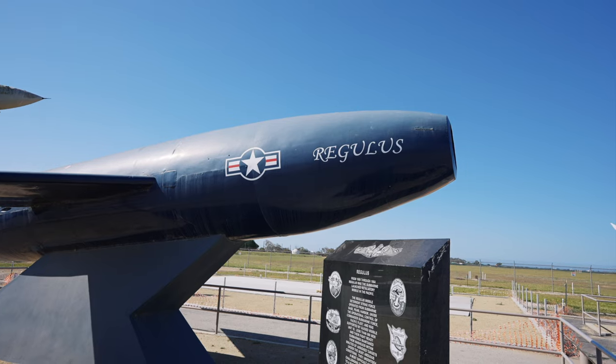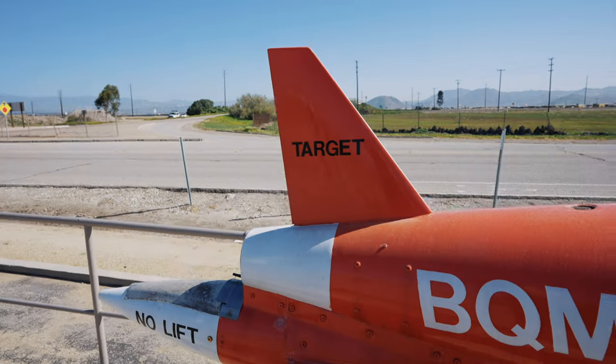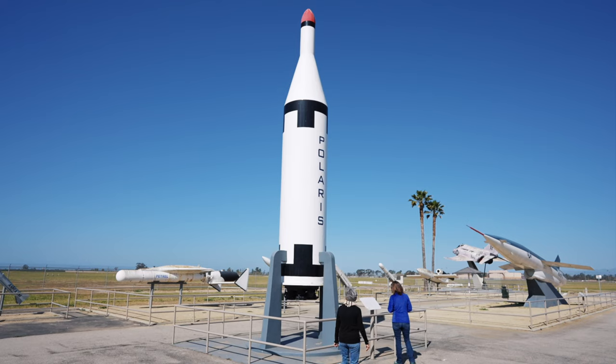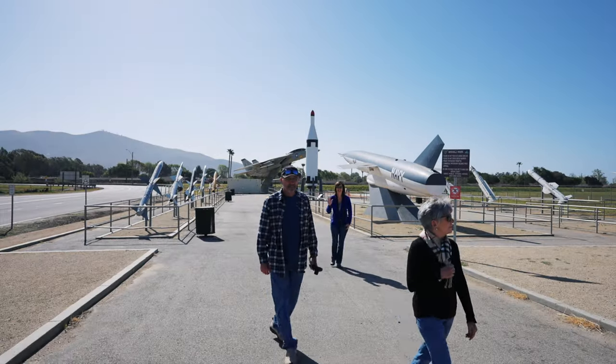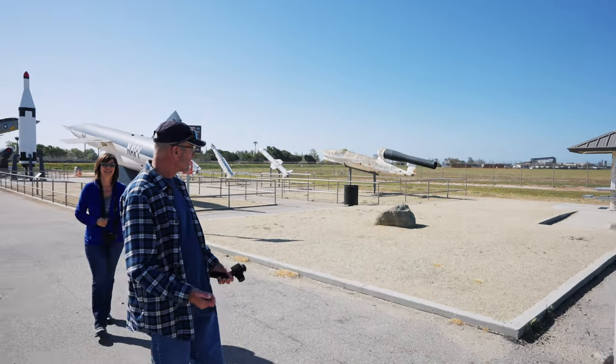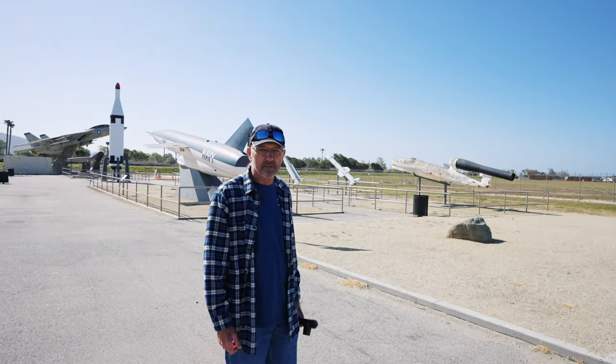This is the Regulus missile. A good first stop on the journey to Cambria and wine tasting — a stop to look at munitions and weapons delivery systems.